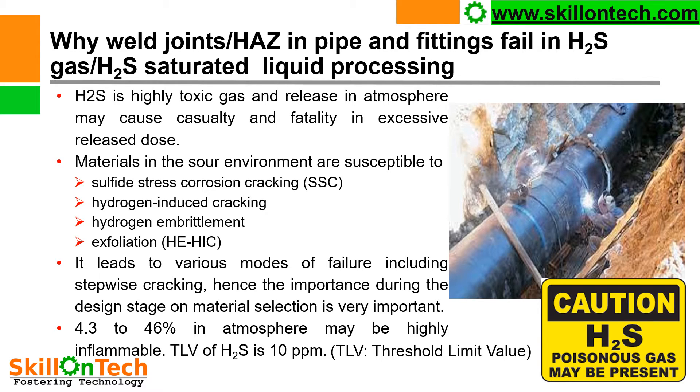As we know, H2S is a poisonous gas and may be present in the pipeline. So while doing any welding jobs, the pipeline shall be completely drained, flushed, and purged with nitrogen, and it must be ensured that there is no H2S gas present. H2S is highly toxic and its release into the atmosphere may cause casualties and fatalities.